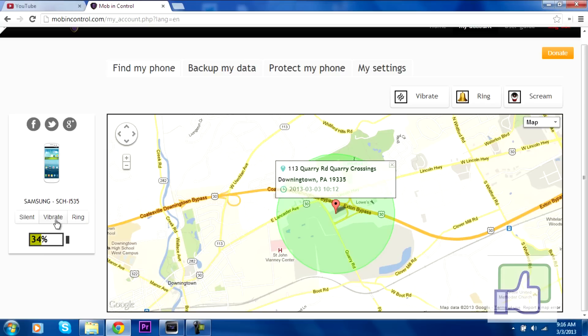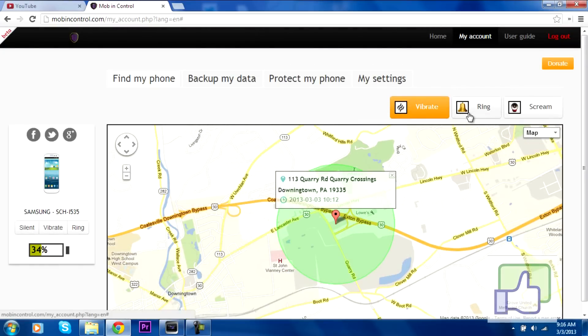The phone will vibrate almost instantaneously — I can actually hear it in my room. You can also hit ring and it will make your phone ring your ringtone. I can hear my phone vibrating. You can also hit scream and that's just a really loud annoying alarm.